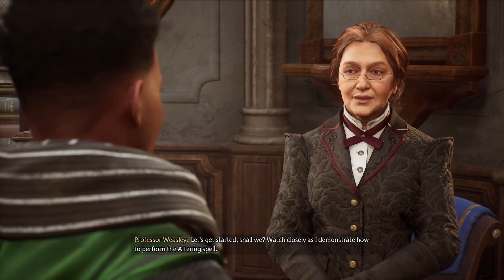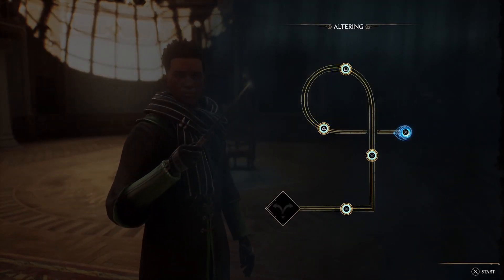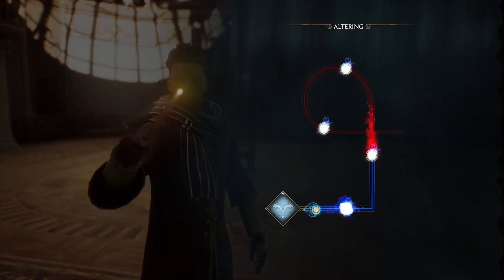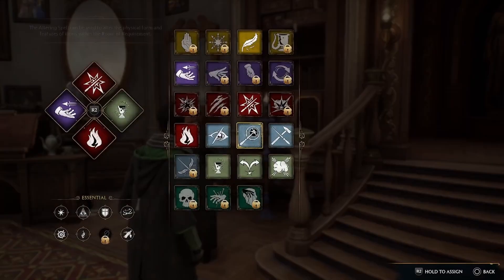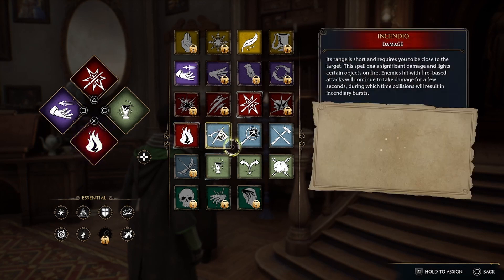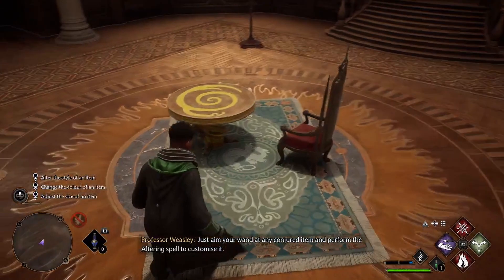Let's get started, shall we? Watch closely as I demonstrate how to perform the altering spell. Just aim your wand and perform the altering spell to customise it.